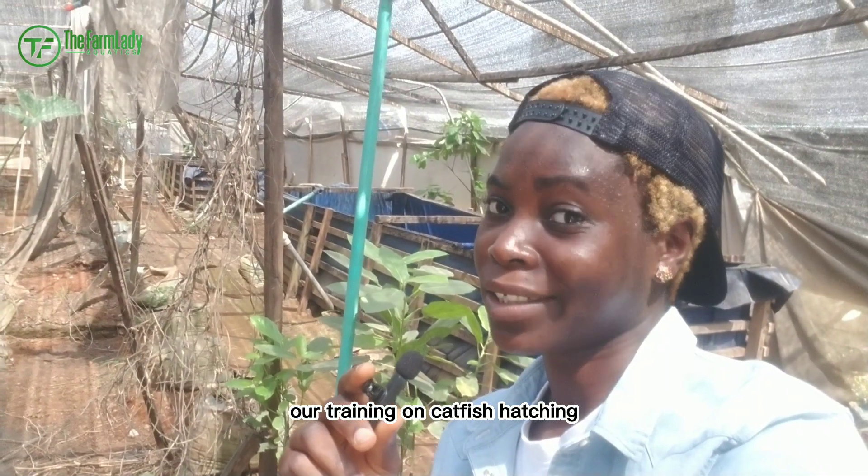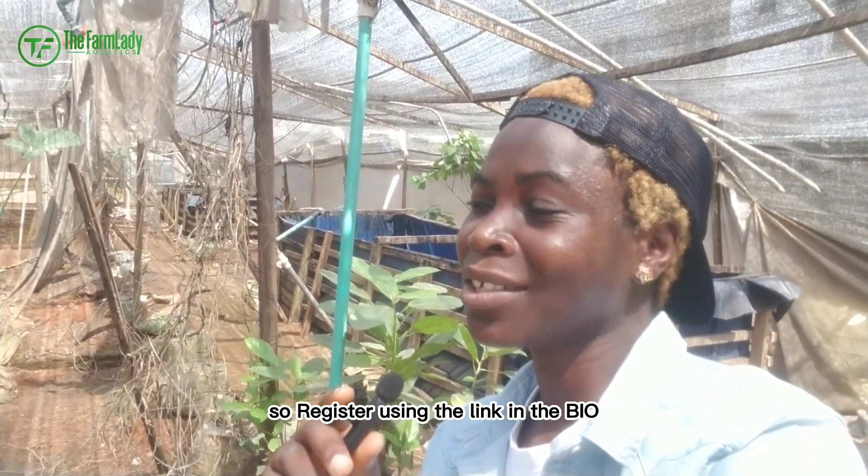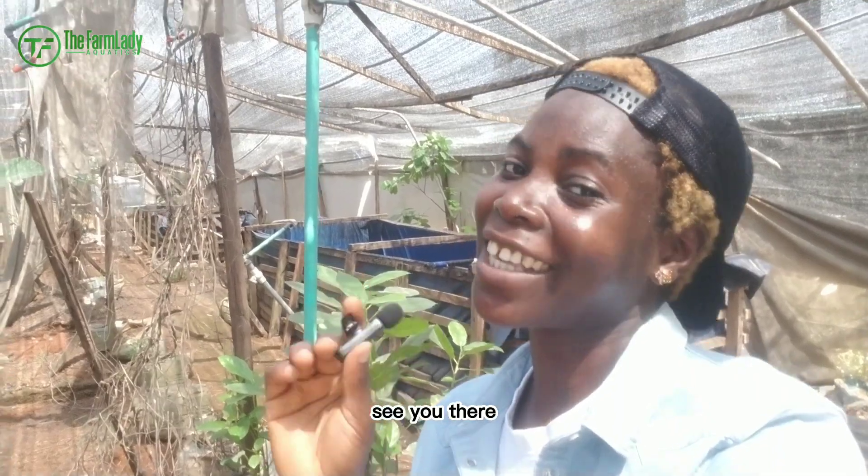Our training on catfish hatching — a practical training — is coming up on the 30th of January to the 1st of February. Register using the link in the bio so as to come and learn all you need to know about catfish hatching. See you there!